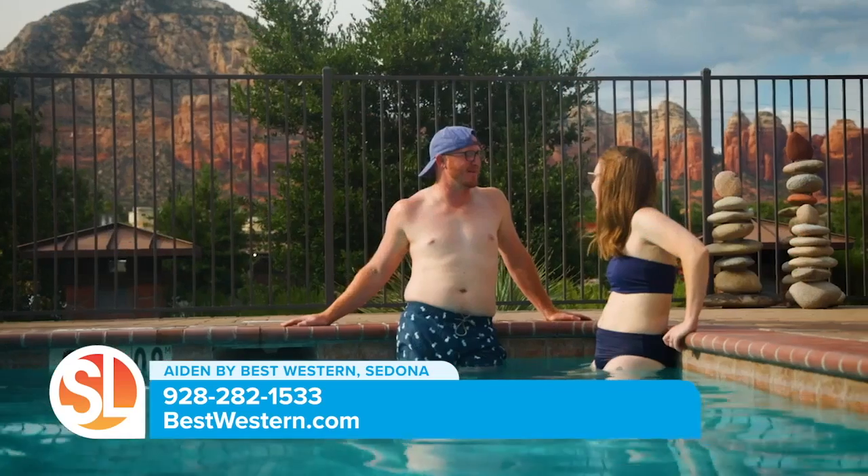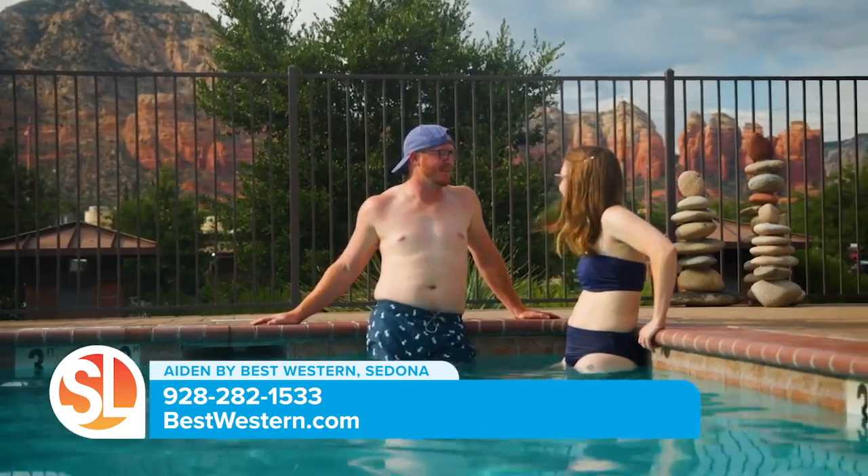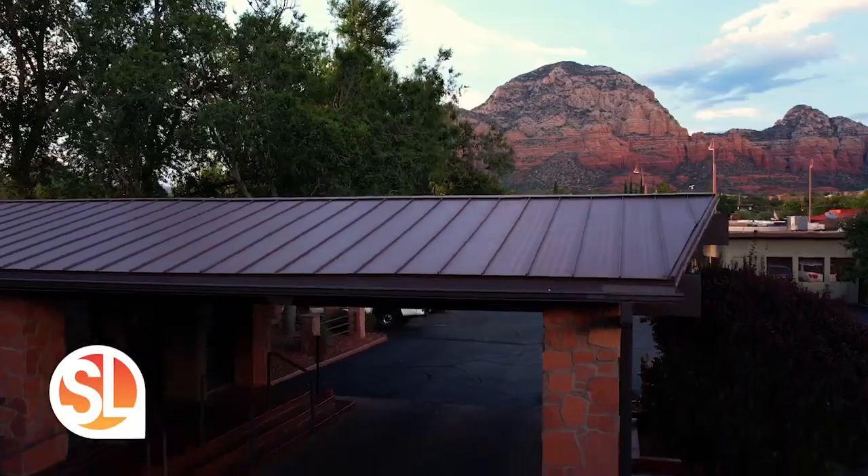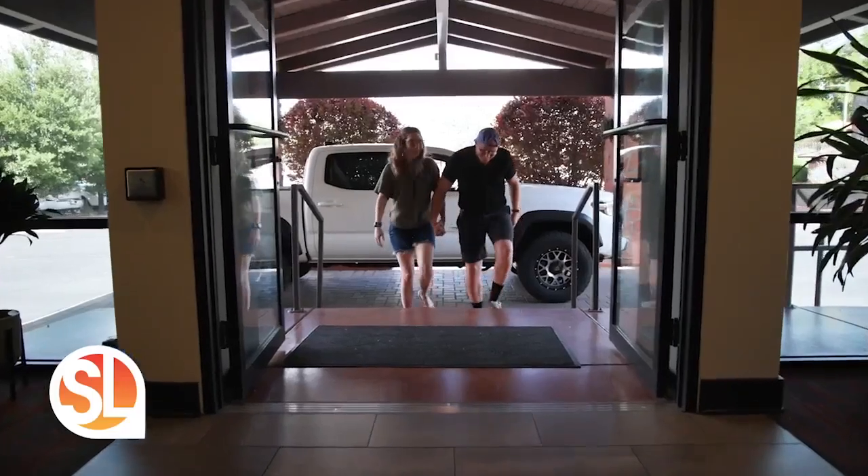What would an experience like this be without a pool? A true Sedona vacation includes a dip and, again, those incredible views. And Glenn, this is where it all starts — here in our lobby. Pull your car under the port cochere, enter the lobby, and begin your Sedona escape.